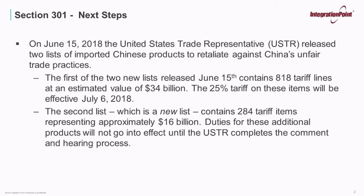The second list, which is a new list, contains 284 tariff items representing approximately $16 billion. This new list is designed to compensate for those items removed from the initial list while still allowing the administration to hit its targeted retaliatory level of $50 billion in Chinese imports. This list will be undergoing a public comment period, and duties for these additional products will not go into effect until the USTR completes the comment and hearing process and publishes its final list.